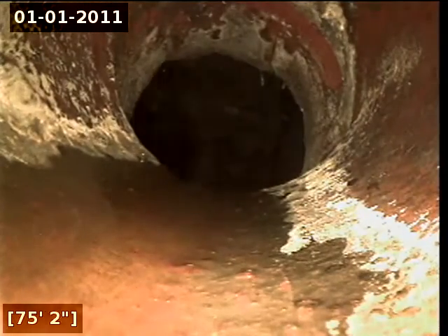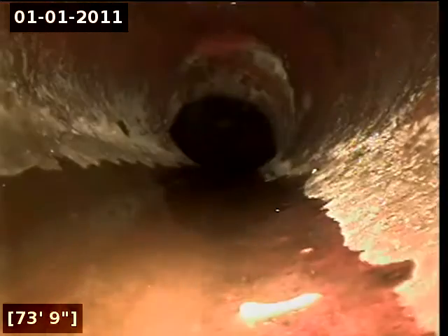We are going to start pulling back from this point. Here at 72 feet there appears to be a slight offset joint.